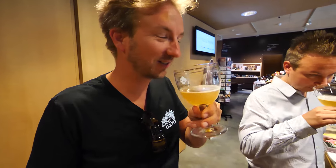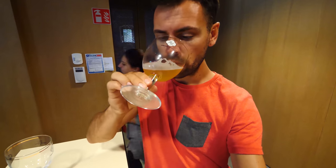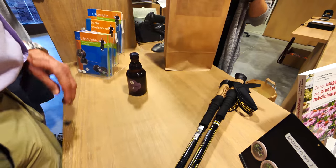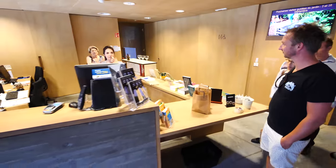That is a completely different smell than all the other beers so far. Oh wow — interesting, very good. Interesting but good. Smells pretty good. Stronger.